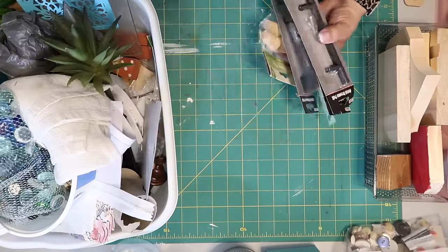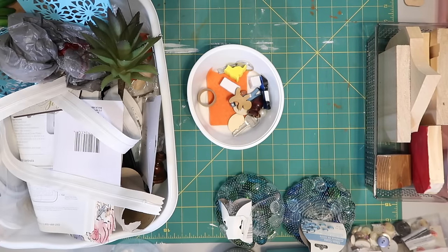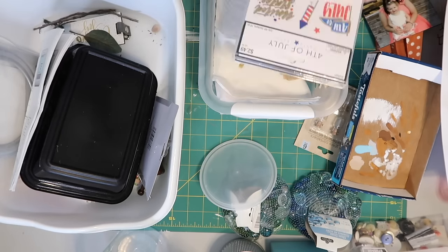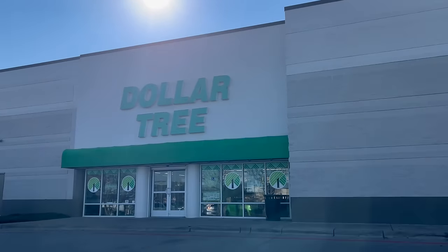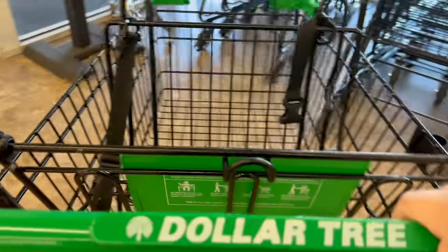I knew I had handles from the Dollar Tree but didn't know which little bucket I'd put them in, so organization is going to be key for me. I knew I had plenty of bins and containers to sort things in, but I also knew I needed a couple more. So I headed to the biggest Dollar Tree I know of, grabbed a cart, and headed in.